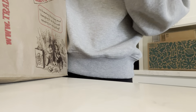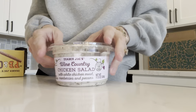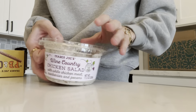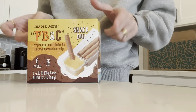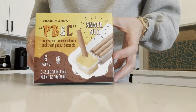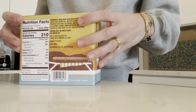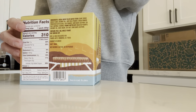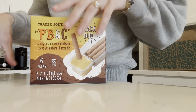I just went into Trader Joe's to pick up two things. But y'all know if you watch the vlogs, I'm addicted to this wine country chicken salad and I was all out, so I just picked up one of those. And then I got these the other day for the first time — these peanut butter and chocolate cocoa wafers. Crispy cocoa cream-filled wafer sticks with peanut butter dip. These are so stinking good. This is like my new late-night snack.